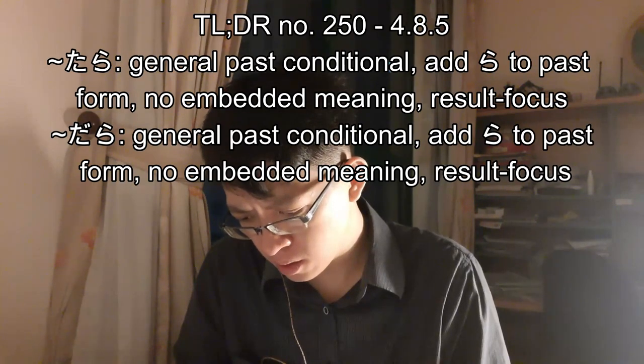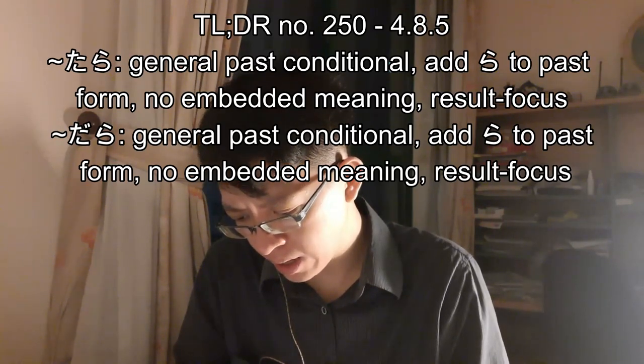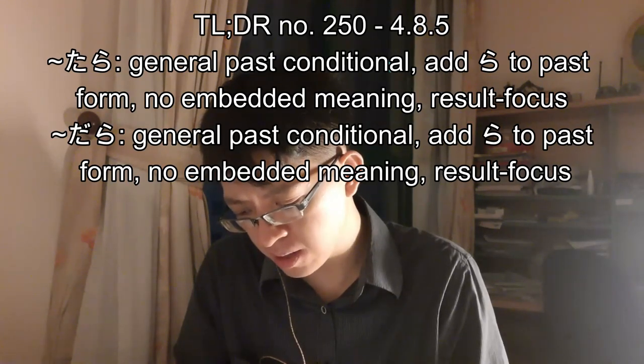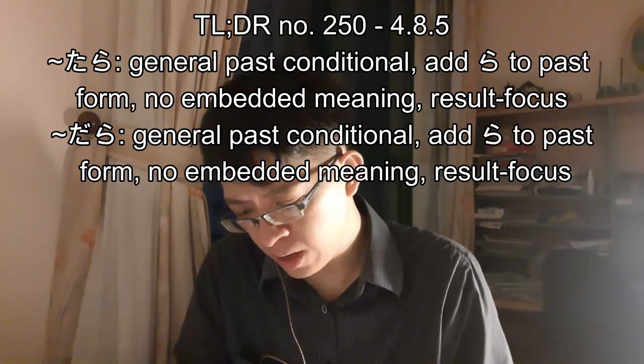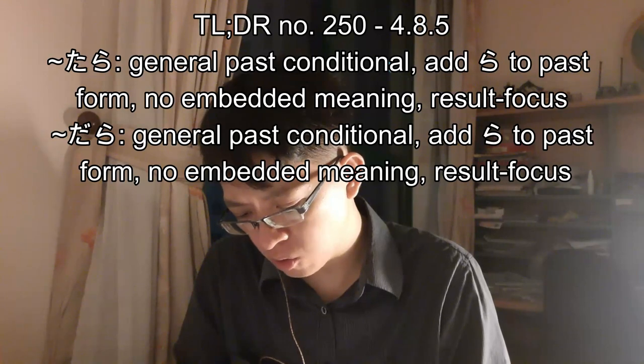Example one: tomodachi ni aitara, kaimono ni ikimasu — if I can meet with my friend, we will go shopping. The ta-ra form sounds more natural here because it doesn't seem like we are focusing on the condition itself; we are more interested in what happens once we meet a friend. Example two: okane ga attara, ii ne — if I had money, that would be nice. The ta-ra form also sounds more natural here, since we are interested in how nice it would be to have money.